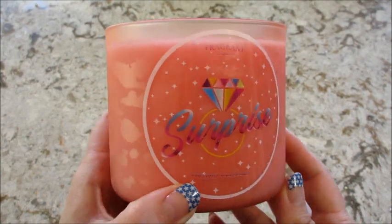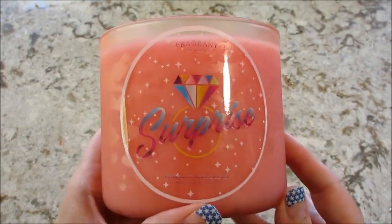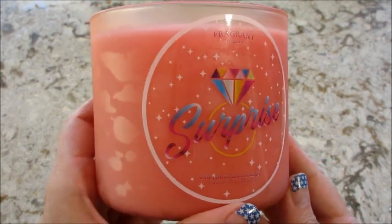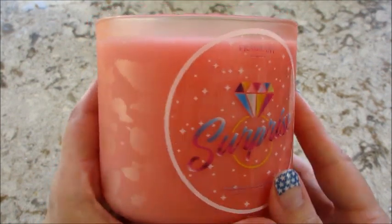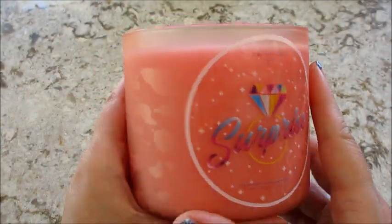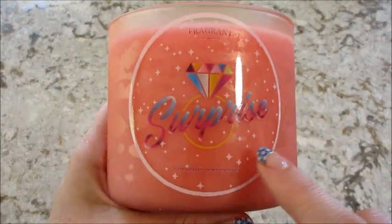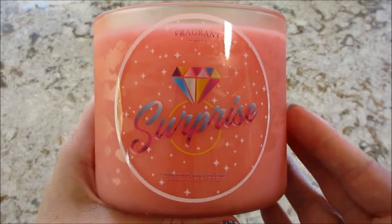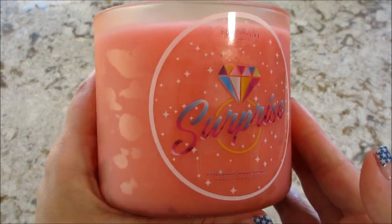Hi guys, welcome back to my channel. Today I have a reveal from Fragrant Jewels — this is one of their surprise candles. I actually ordered four of them. I wasn't sure what they would look like; they all look the same, same color wax jar, they all appear to smell the same. It's just that there's a surprise piece of jewelry, and I think it could be from any of the previous collections.